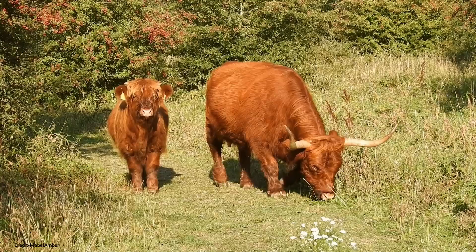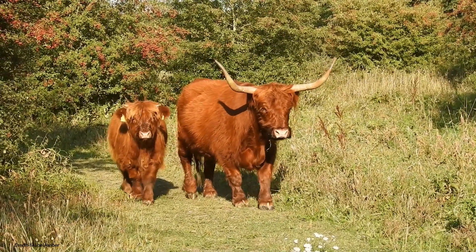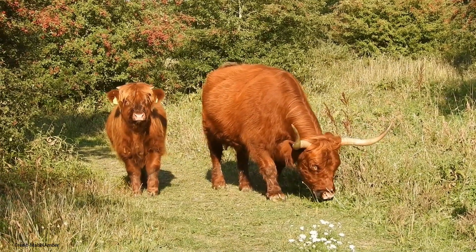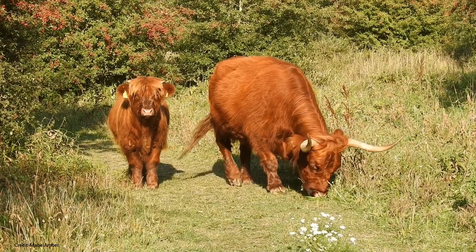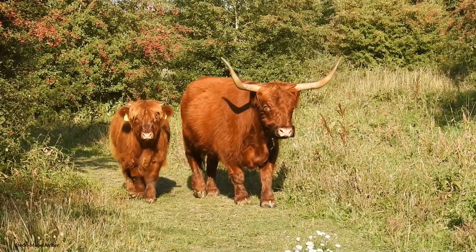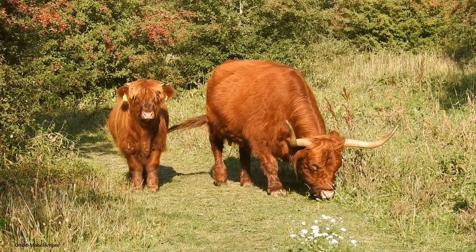Gentle giants: Despite their imposing size, Highland cattle are known for their gentle and docile temperament. Strong maternal bond: Cows form strong bonds with their calves and are very protective of them. Social animals: They are social animals and live in herds led by a dominant cow.